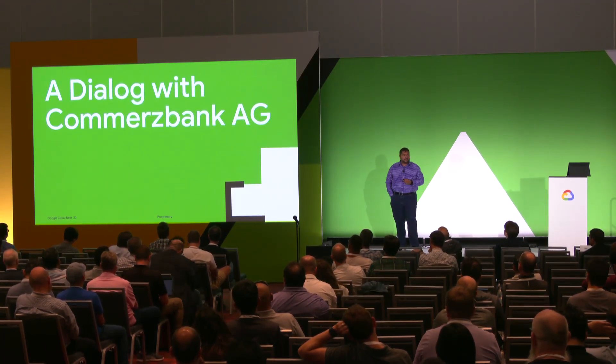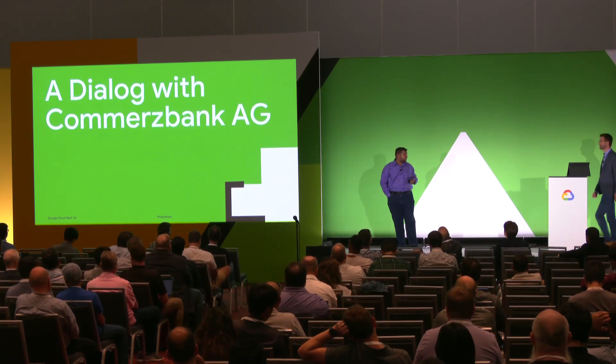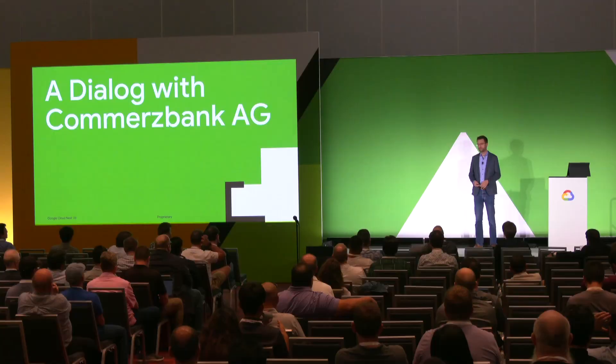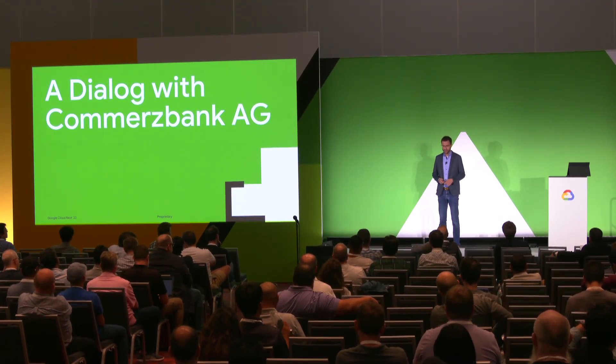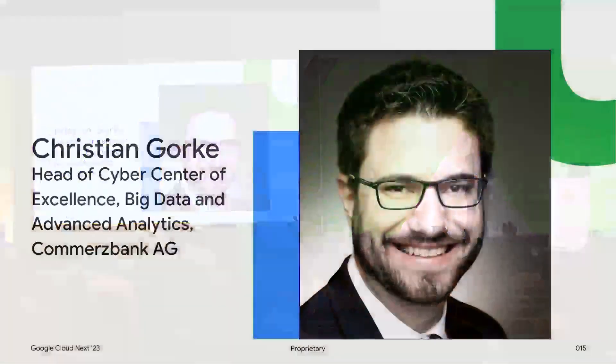I'd like to welcome Christian on stage to talk about his experience with VPC-SC and how his organization is using it. Thank you very much, Sri, for the introduction of VPC Service Controls and the roadmap on features to come. Now let's switch over to a dialogue with Commerzbank. I'm Christian Gorka, head of Cyber Center of Excellence from Commerzbank, and I want to talk about Commerzbank before switching back to VPC Service Controls and how we are leveraging it.